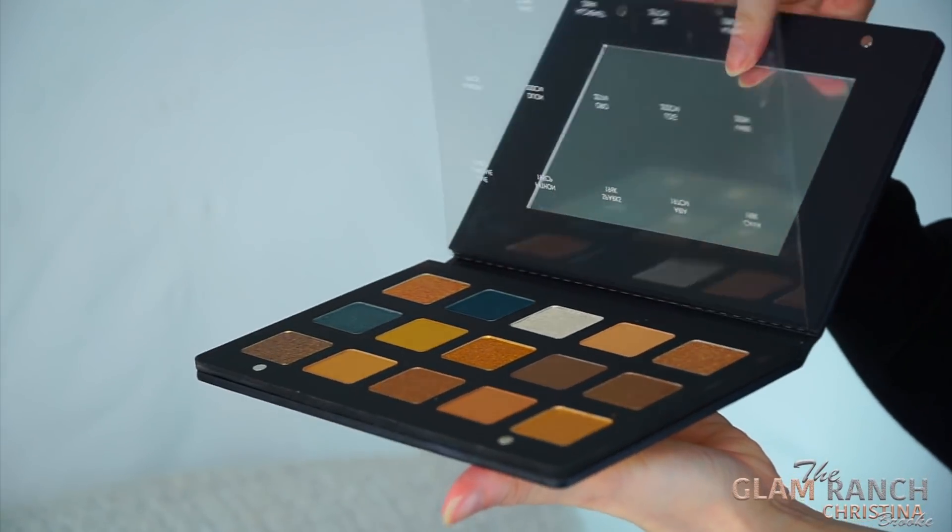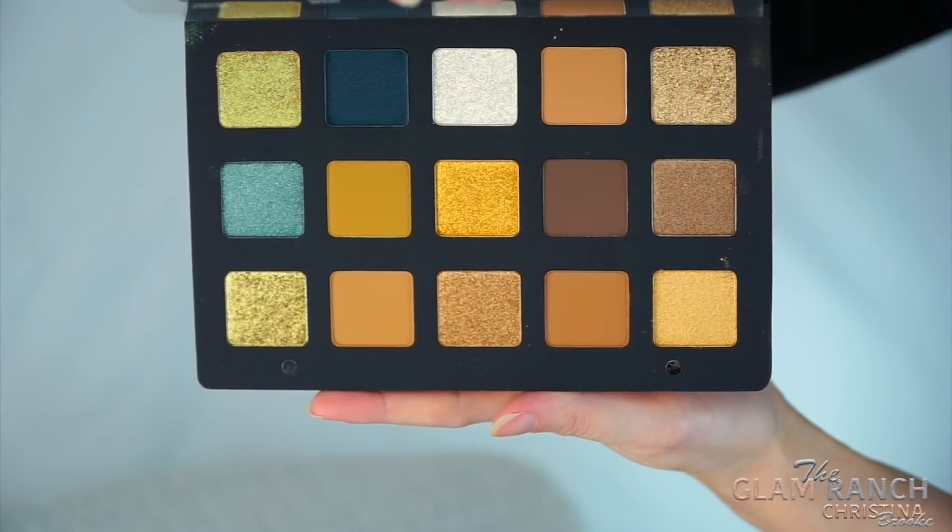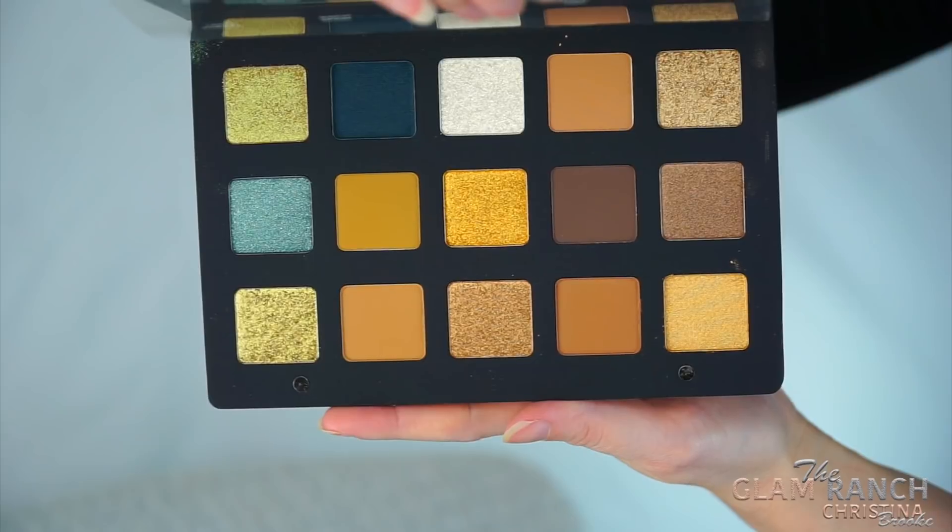You can rip the plastic shade name cover off if you want — I'll probably just leave it on so I don't lose the shade names. Look at the colors inside, oh my god, they are spectacularly beautiful. You cannot appreciate this on camera or in photos as much as in person, so if you can get to a Sephora just to check this out, go in person because you're going to be shocked. You have different variations of textures: mattes, chroma crystals, metallics, and glitter shades.